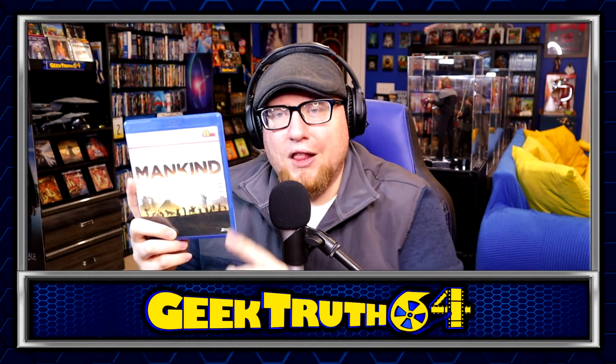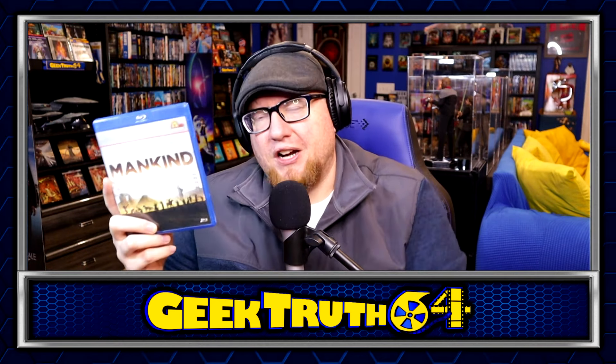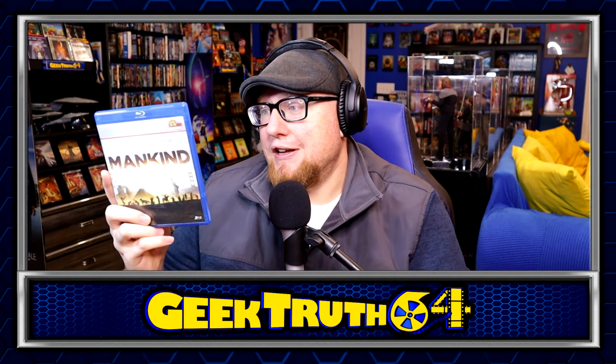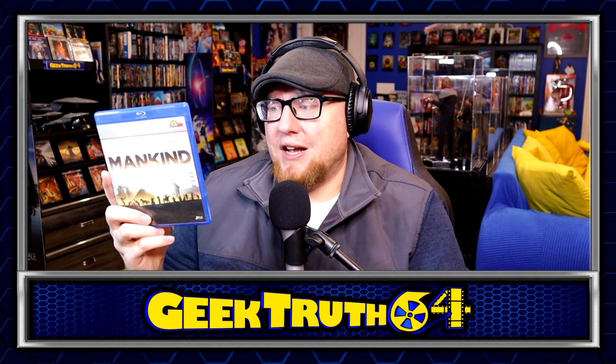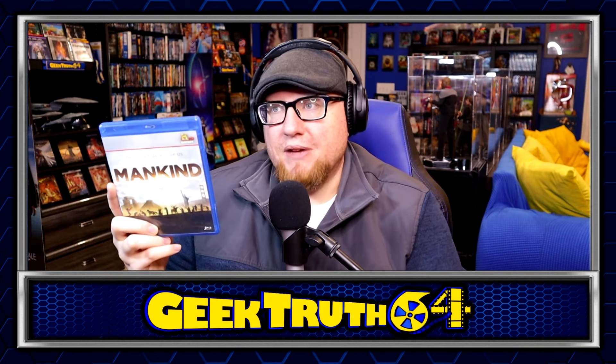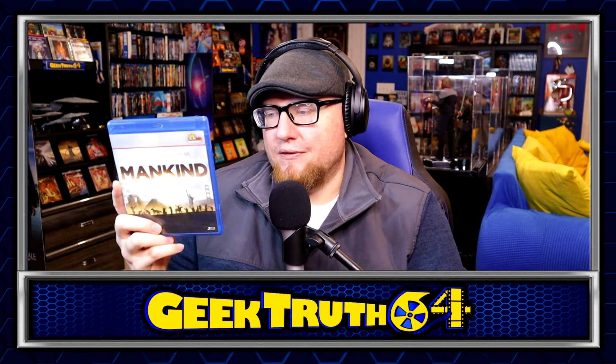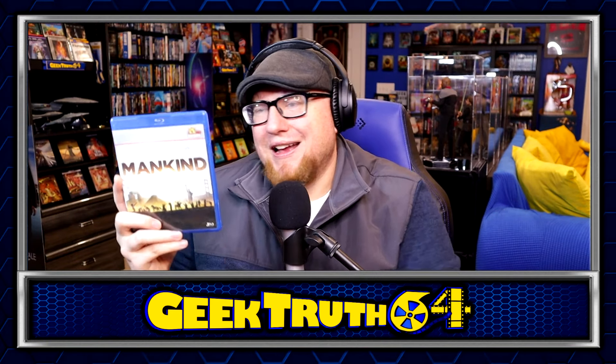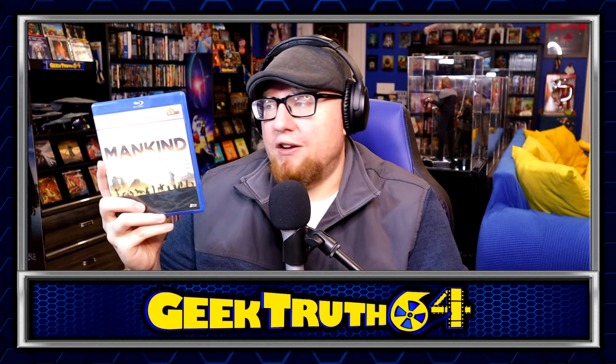Next up, we've got a History Channel mini series — Mankind: The Story of All of Us. I remember watching a couple of these episodes when it first came out around 2012, so over a decade ago. Some episodes I've seen, some I haven't. I'm trying to build out more of my documentaries and history section for my physical media. This definitely fits the bill — I got it used for $6.